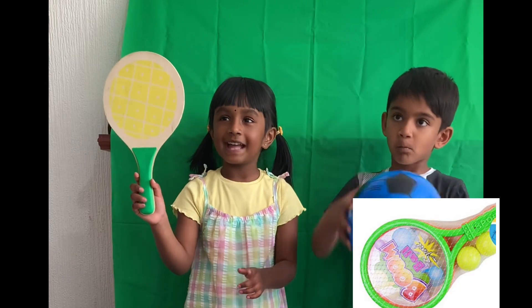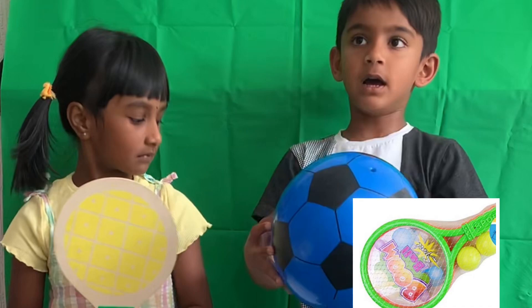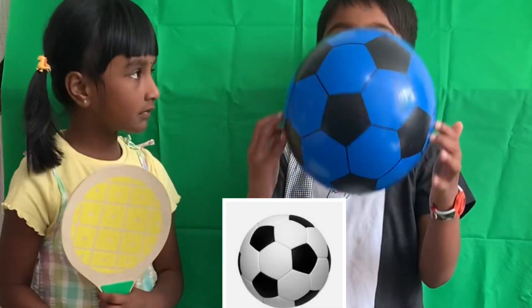B for Bat. I like playing bats. B for Bowl. I like playing bowl.